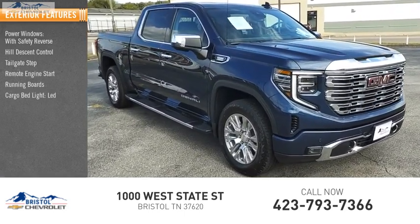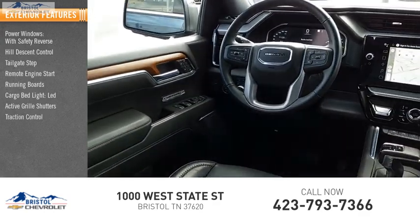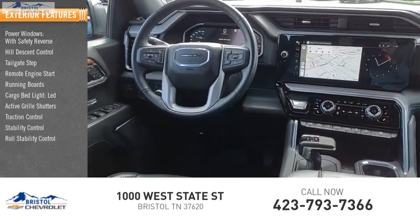Cargo bed light LED. Active grille shutters. Traction control. Stability control. Roll stability control.